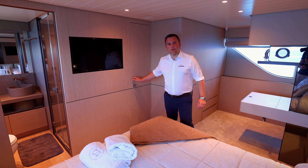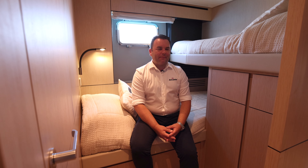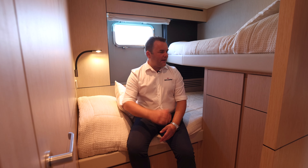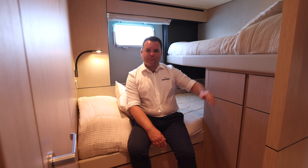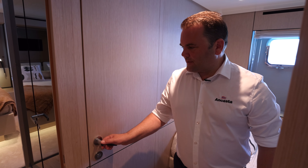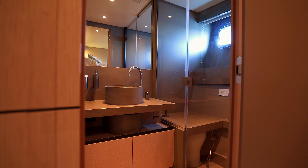Here we have one of the guest cabins with crossover bunks. Behind these doors is storage. The door just to my left-hand side takes you through to the owner's cabin, which can be locked from the owner's cabin side to give privacy. Over here, we have access to the toilet and shower facilities, which also acts as a day head for this boat.